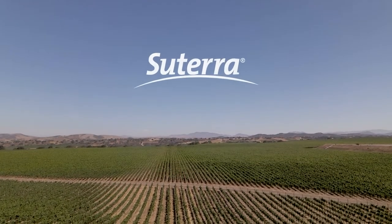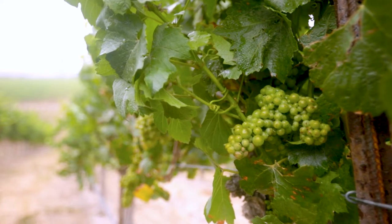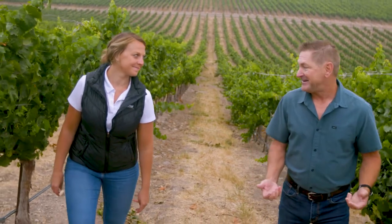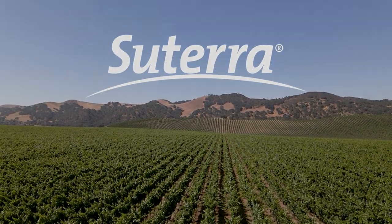For the vineyards in this region, we have what's called vine mealybug, and that has become pest number one. I would recommend Sutera to other growers and I would say that Sutera has become the backbone of a program in the fight against the vine mealybug.